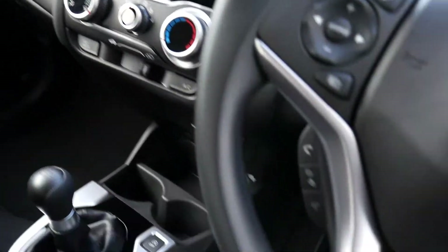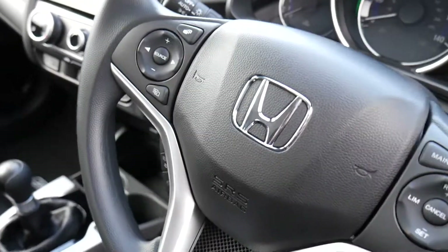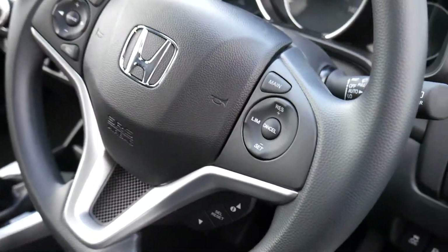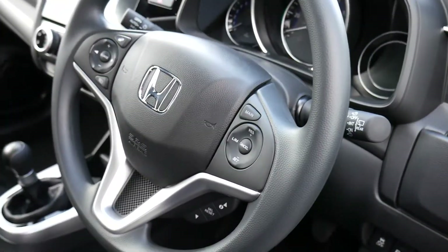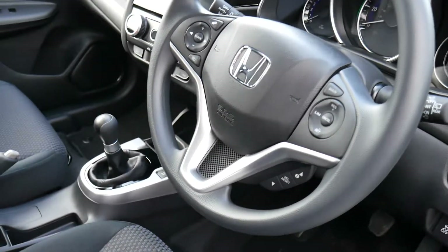You've also got Bluetooth on there and the controls for that on the steering wheel, as well as radio controls and cruise control. There's also a speed limiter and even an intelligent speed limiter which will limit your speed at the speed limit you're in.